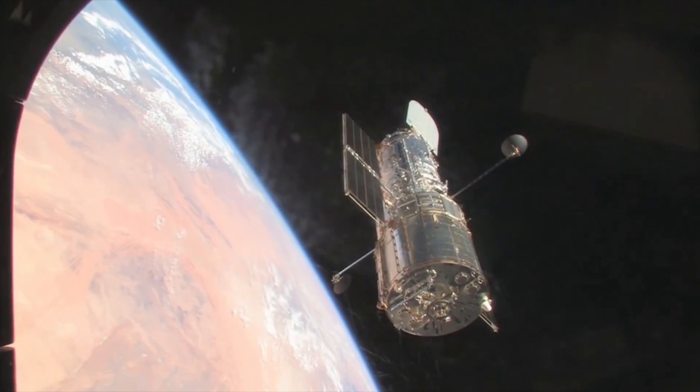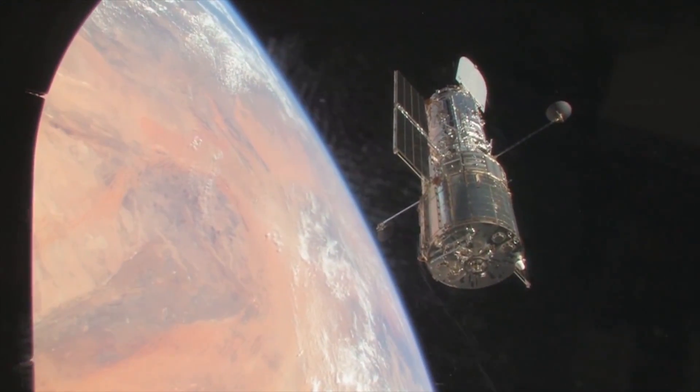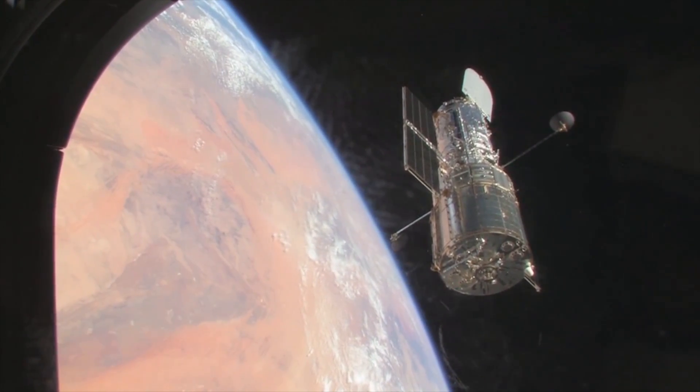I'm Alex McColgan, and you're watching Astrum, and in this episode of the Hubble Images series, we will again explore some of the spectacles that occurred in our own solar system that Hubble has witnessed.